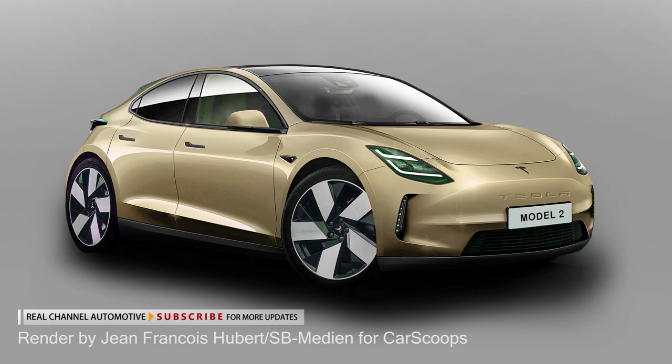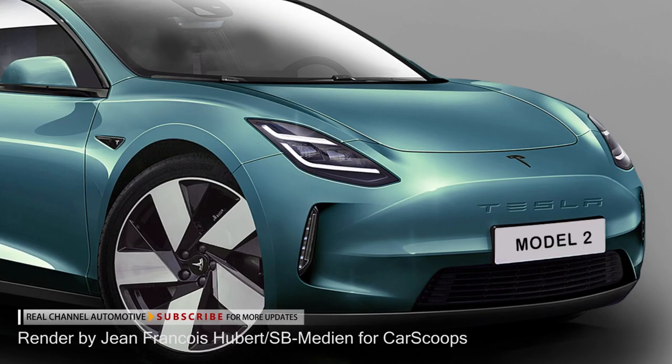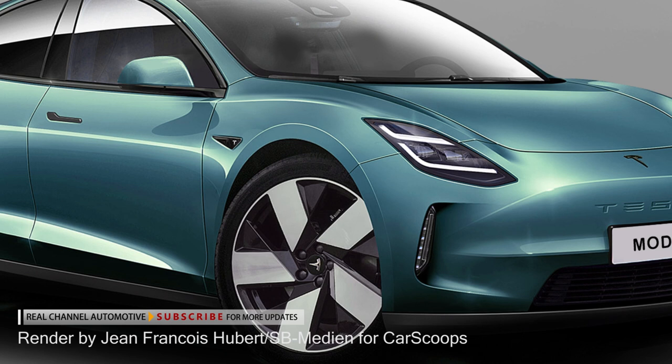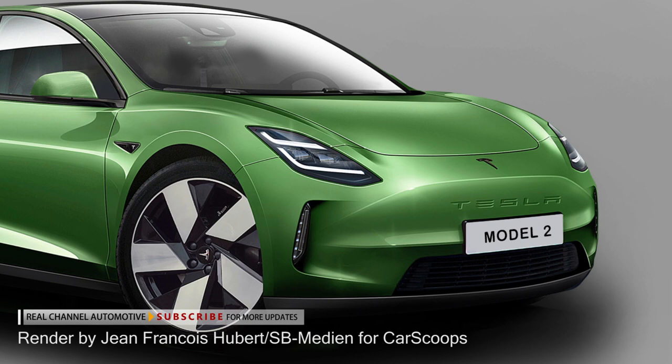As suggested by the exclusive speculative renderings, the new Tesla could adopt an aerodynamic five-door hatchback style with a coupe-style roofline, large diameter wheels, and short overhangs. Various design features from the larger Model 3 and Model Y could find their way into the compact hatchback, like a similar window line, pop-up door handles, a grille-less face, a panoramic sunroof, and LED headlights mounted on the front fenders.